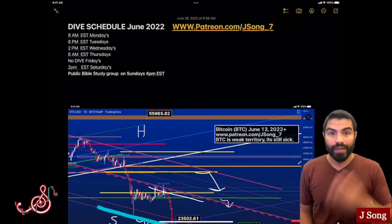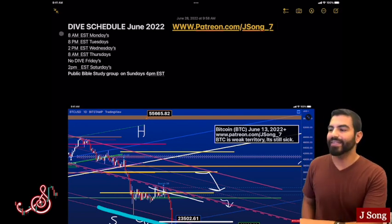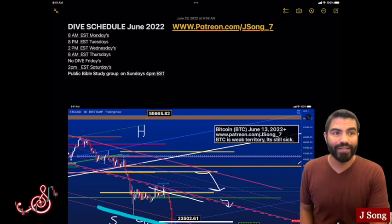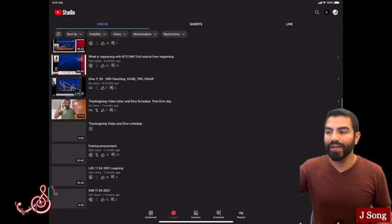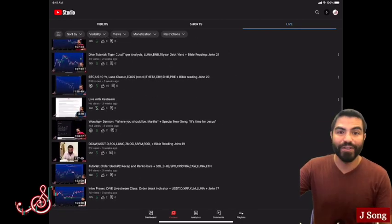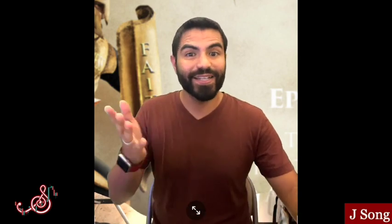If you like more of this content, you can join me every week at patreon.com/json_7. We have classes daily — a great group of people that meet every single day. We teach classes at 8 AM Eastern on Mondays, 8 PM on Tuesdays, 2 PM on Wednesdays, 8 AM on Thursdays, 2 PM on Saturdays, and I have Bible study on Sundays. The dives are $18 a month; Bible studies are free. You can join Patreon for as little as a dollar to get my image notes and screenshots. You can also join the live stream, ask questions, request cryptos — I make videos and content daily so you can get a recording if you miss. If you join right now you might be charged twice, so wait until July 1st. It's $18 for the full month. I bless you all — I hope you have a great day.